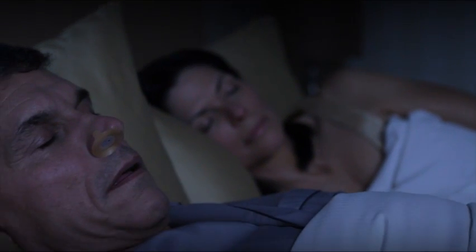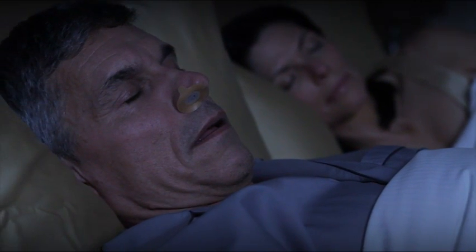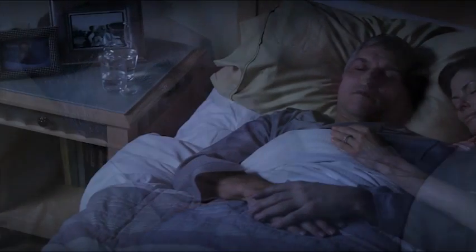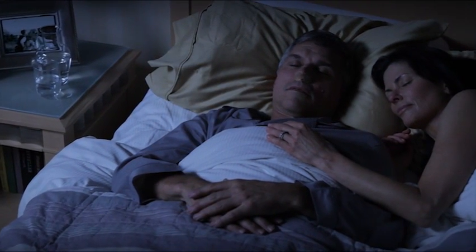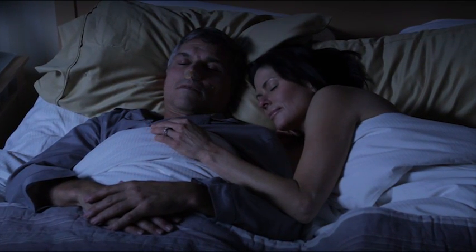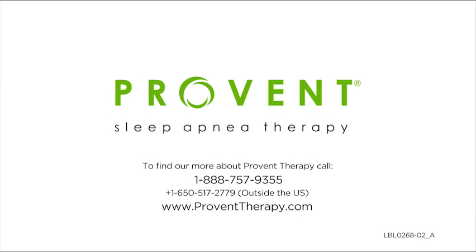Remember, sleep apnea is a serious, lifelong medical condition that should be treated. Although it may take up to a week or longer to get used to wearing ProVent therapy, remember that treating your sleep apnea is an important step towards better sleep and better health. If you are having any difficulty, a ProVent product specialist is available to assist you with questions on how to properly apply or get used to wearing ProVent therapy. Call 888-757-9355 or visit ProVentTherapy.com for additional information.